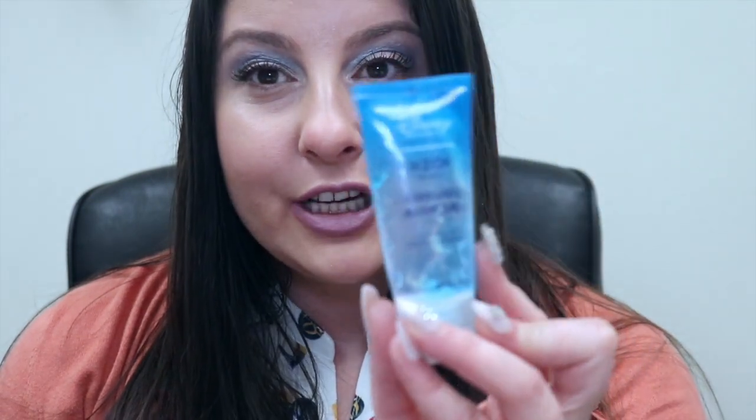Another product I used — I recently had a really bad sunburn, luckily it's improved. My sister gave this to me. It's from Disney Resort — it's H2O Cooling Aloe Gel. It worked good, it helped with the sunburn.